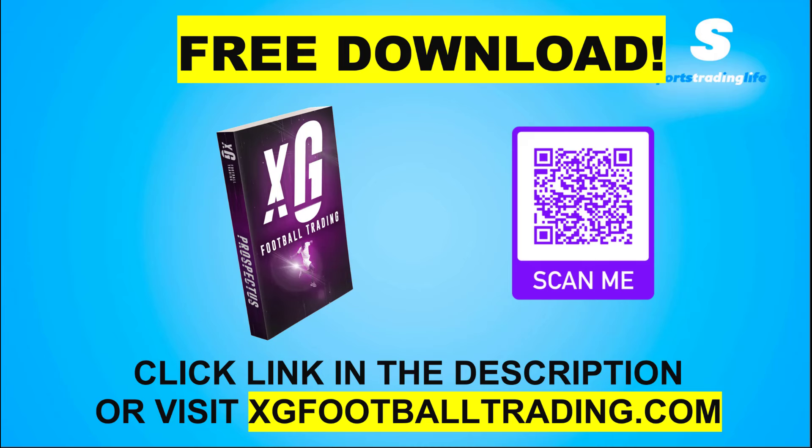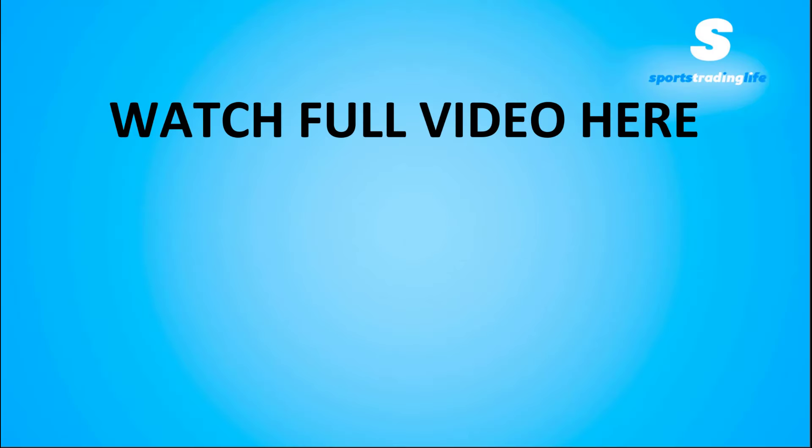To get the ebook, click the link in the description, scan the QR code if you're on a big screen, or go to xgfootballtrading.com and put in your best email address. Keep in mind what you just saw was a short clip — we've got plenty more. The video on screen now should direct you to the full video where you can see more similar live trades and how they played out.